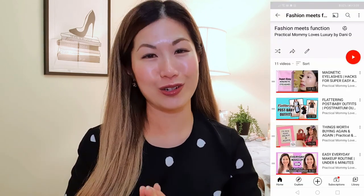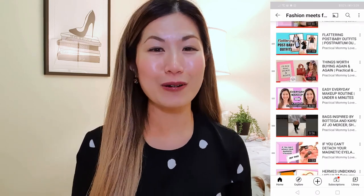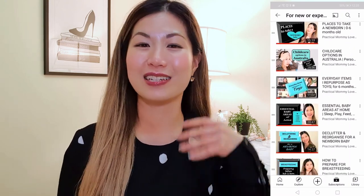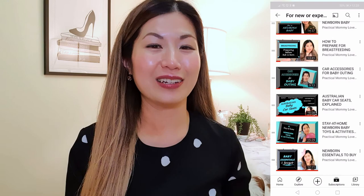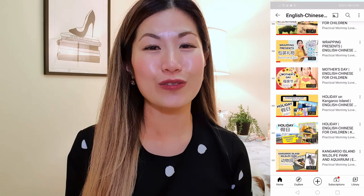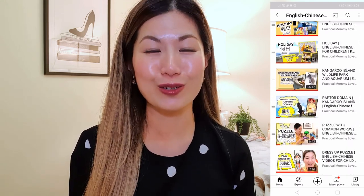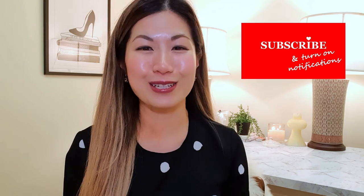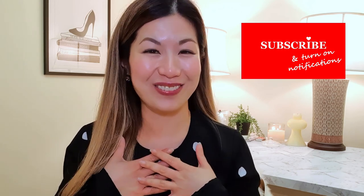By the way, if you're new to my channel, warmest welcome. This is a lifestyle channel where I talk about a few topics. This video is part of my fashion series covering luxury handbags and mindful shopping. I also have a parenting tips series and a bilingual English-Chinese video series for children. If you're interested in any of this content, feel free to subscribe.